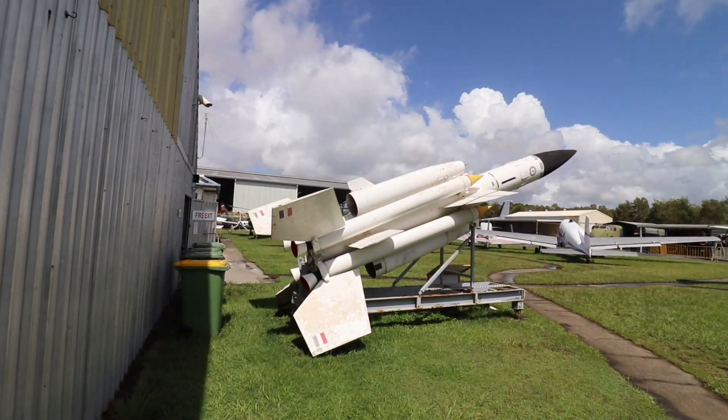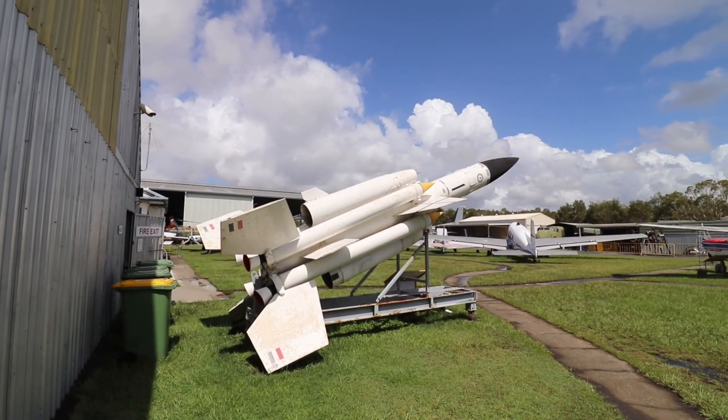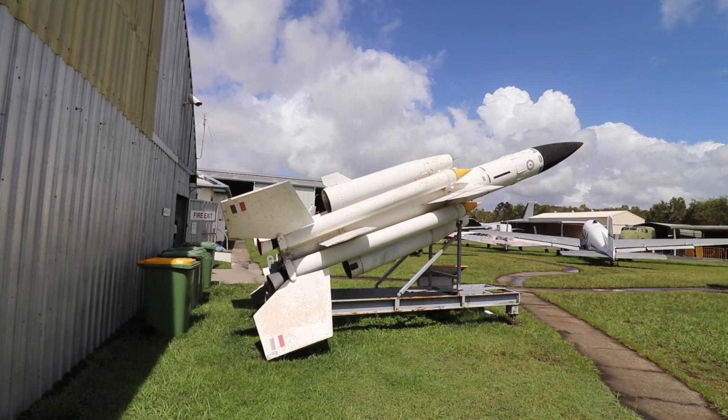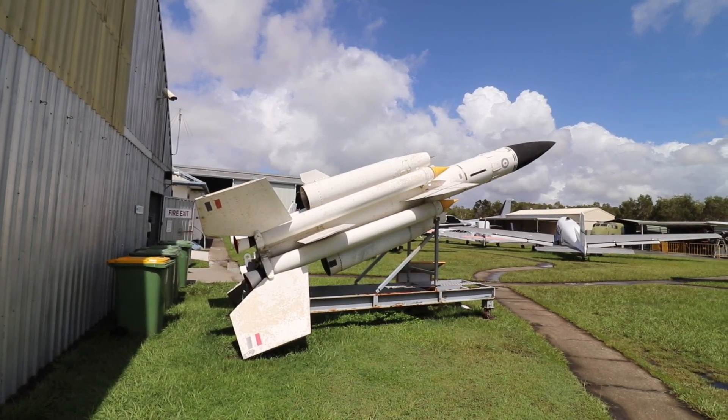Behind the main shed was this late 1950s Bristol Bloodhound Mark I SAM. It had a range of 52km and a top speed of Mach 2.7.